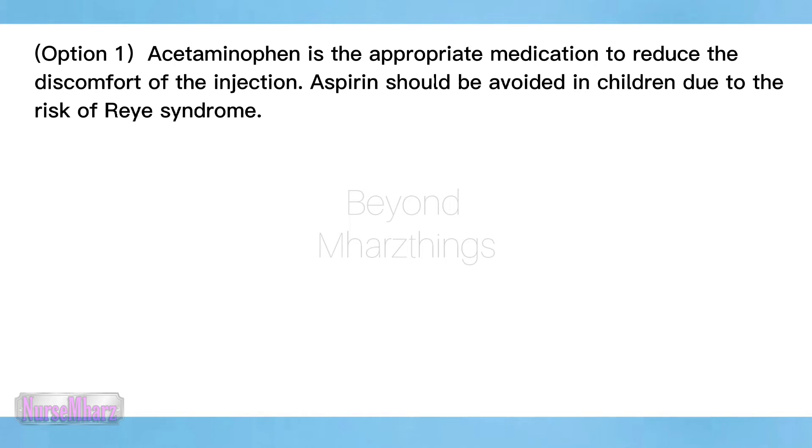Option one: acetaminophen is the appropriate medication to reduce the discomfort of the injection. Aspirin should be avoided in children due to the risk of Reye's syndrome.